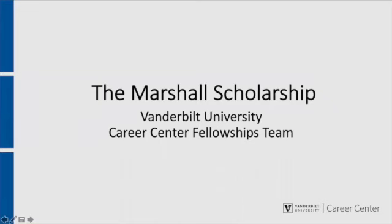In this video, we will cover the basics of the Marshall Scholarship, including eligibility, award details, Vanderbilt's campus nomination process, characteristics of an ideal applicant, and general application tips.